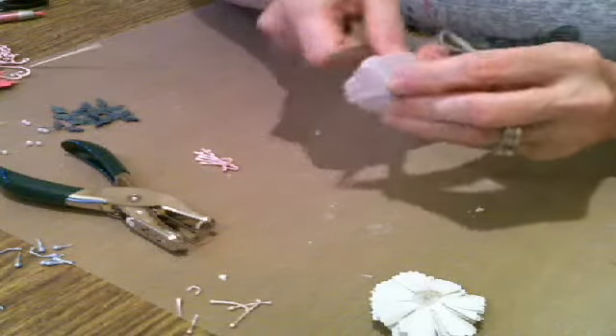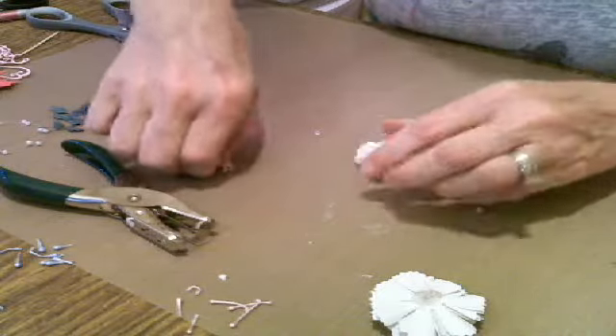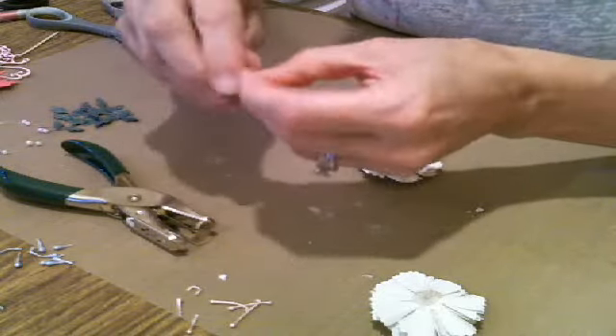We are making a card with Cherry Lynn dies and Viva Decor products.